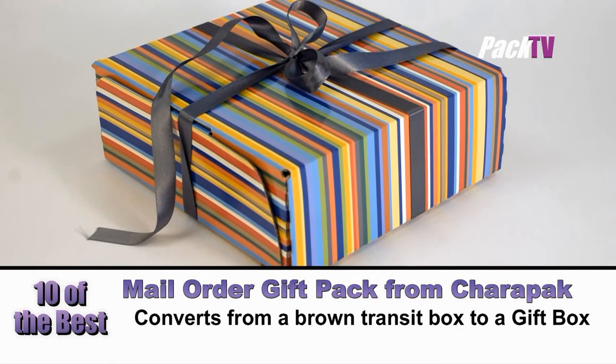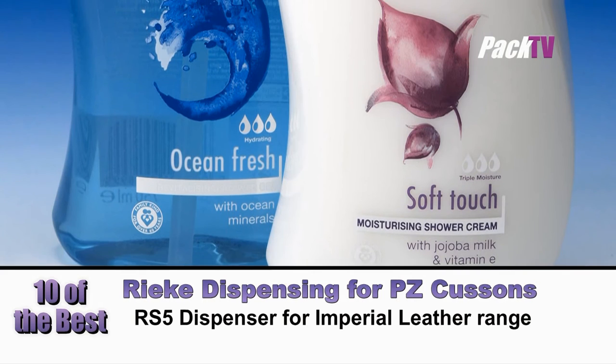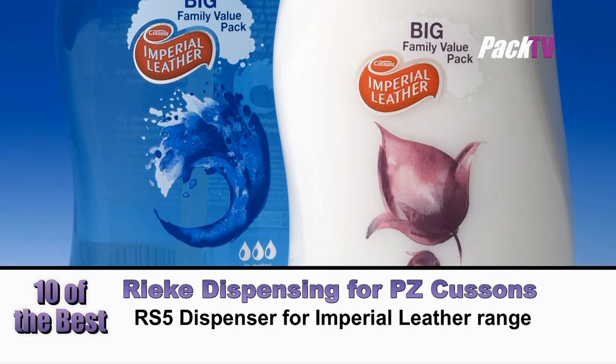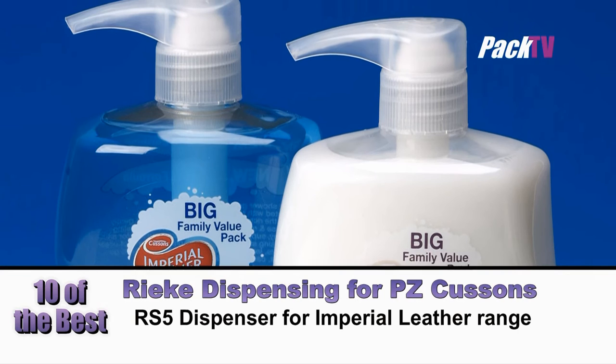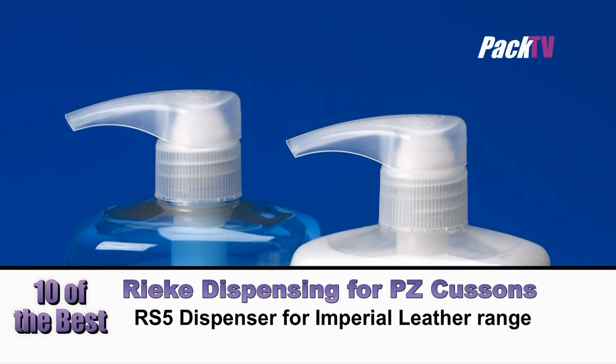PZ Cousins has selected Riker Dispensing's Stylish RS5 Dispenser for its big family value packs of Imperial Leather Ocean Fresh Revitalizing Shower Gel and Soft Touch Moisturizing Shower Cream. The RS5 offers a no metal contact and shower-proof construction, which guarantees durability.